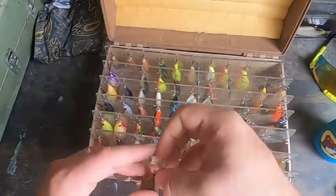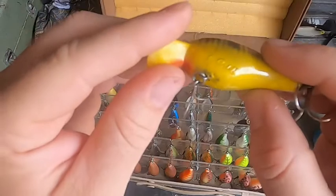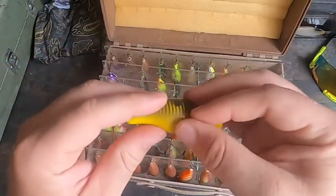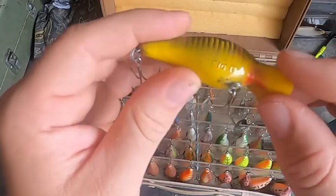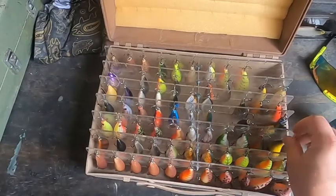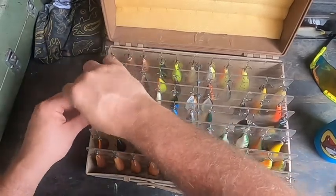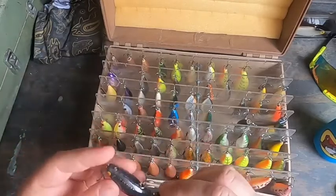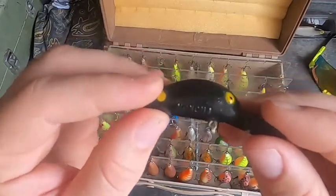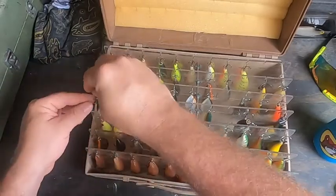Moving down the line — got another one here. You know when you have the raised letters — Cordell, Big O? Metro Bassin does a lot better job of explaining this than I do, but I just want to show you guys. This is one I don't think I've personally seen before. It's a Cordell — it's called the Honcho. I sure as heck don't have this in my collection. That's pretty sweet — I've never seen that one before.